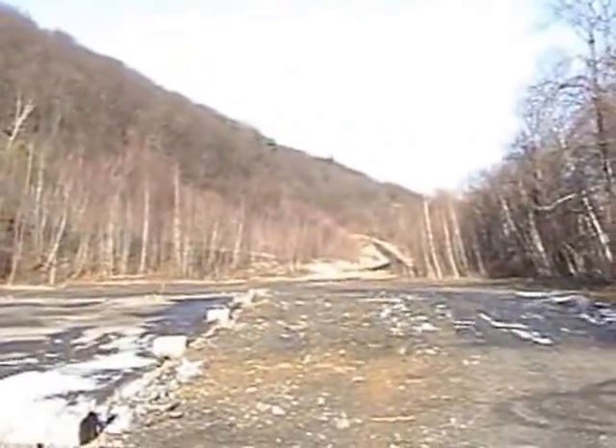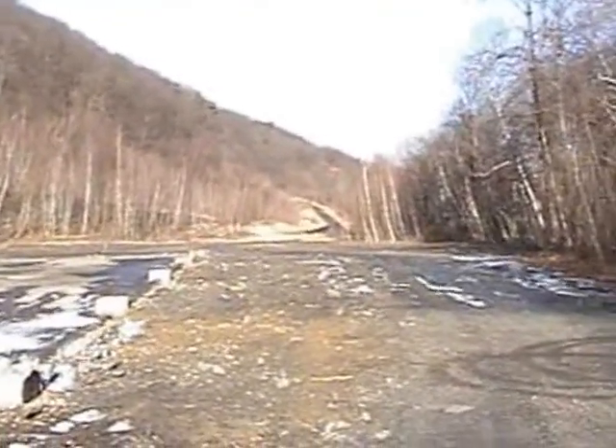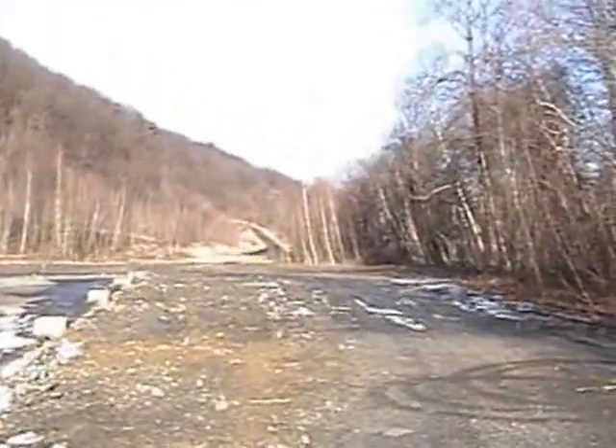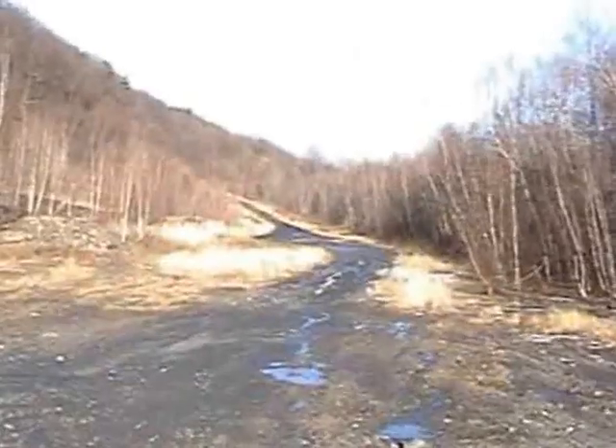There could be a spring or runoff up there — I'd like to find out what that is someday. Okay, I'm going to head over there now.